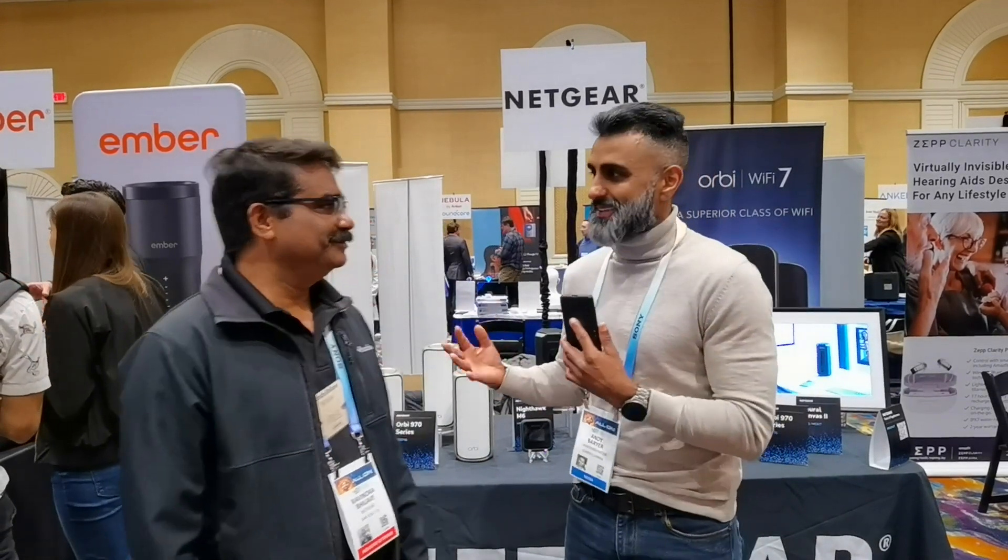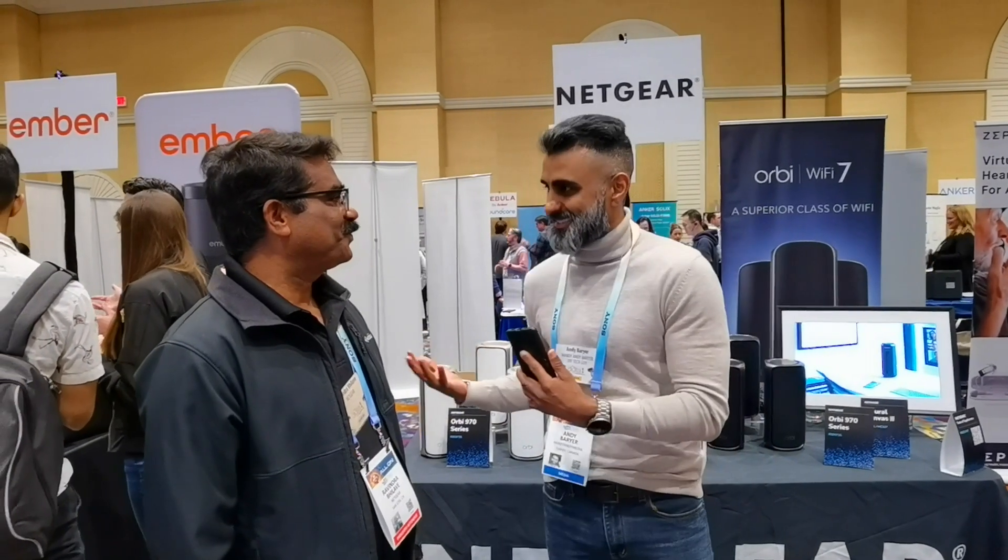One of the best investments you can make in your home is your Wi-Fi network and the networking equipment. To learn more about that, I got Ravinder from Netgear. Thanks for joining us. This is the second time we've gotten to talk — I know we talked last year, but now it's all about Wi-Fi 7.